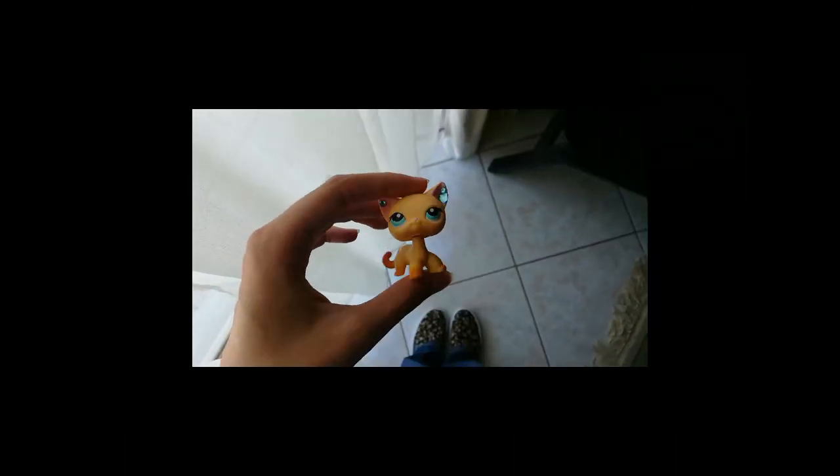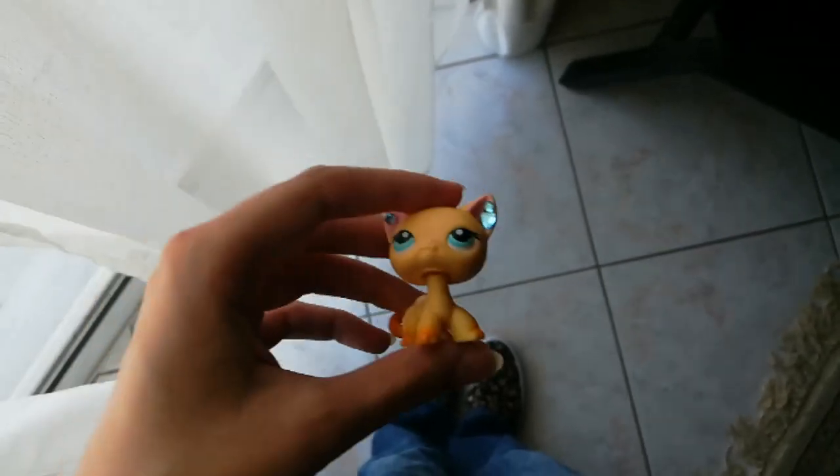Hi guys, I'm back. Oh my gosh, I'm so happy that I'm back. I have a ton of things to do,